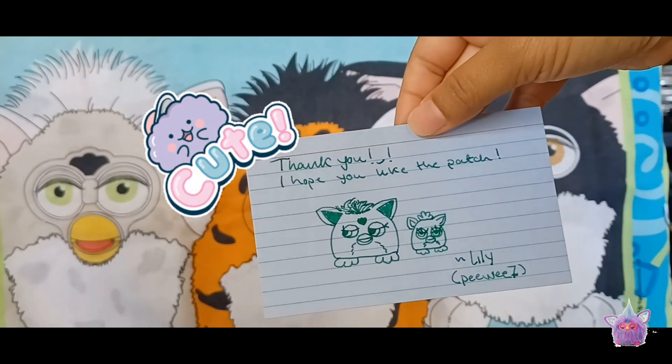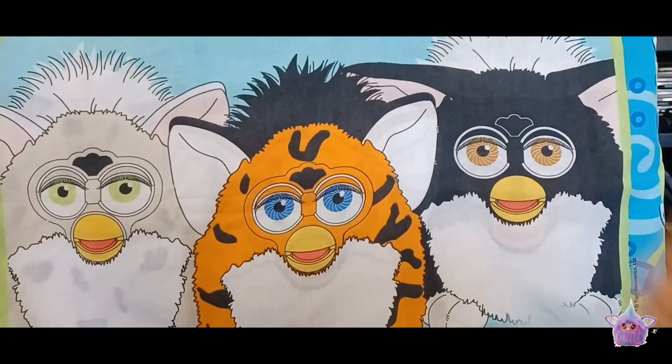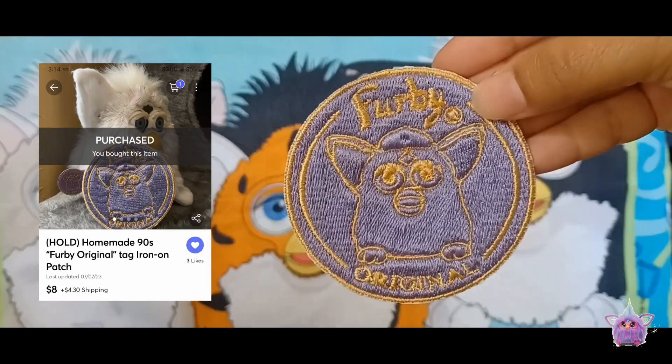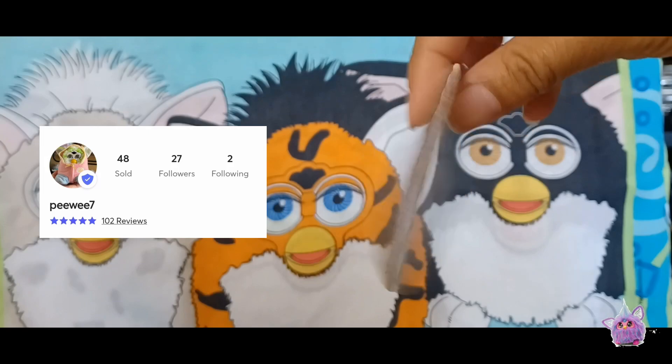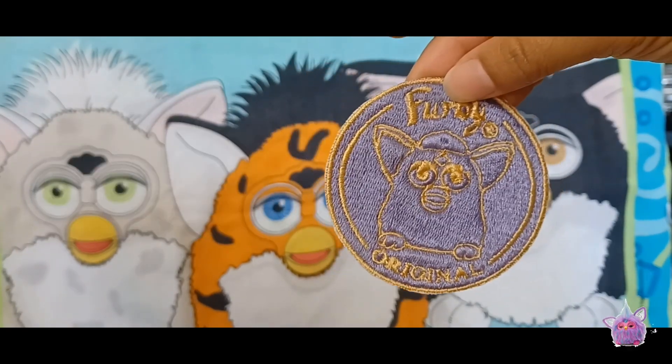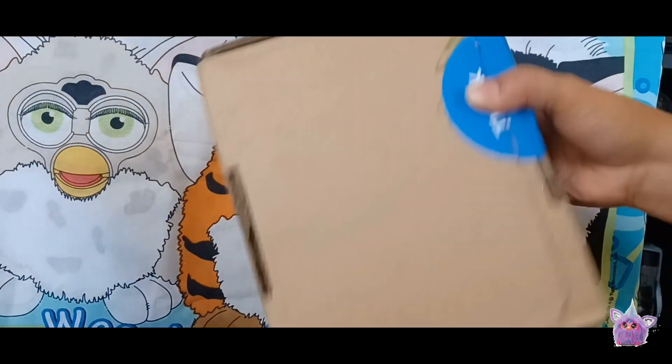Next we have a cute little thank you note that comes with our patch. This is a custom made patch that I picked up on Mercari — I'll put the seller's information on the side so you can visit them, because they do make them to order.